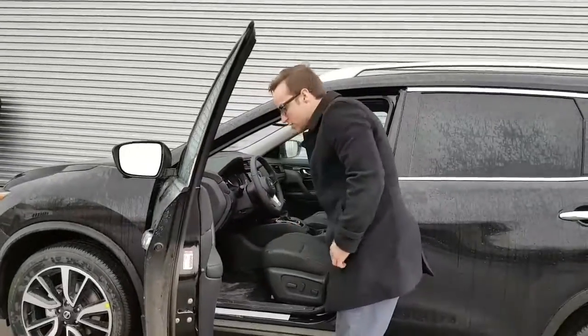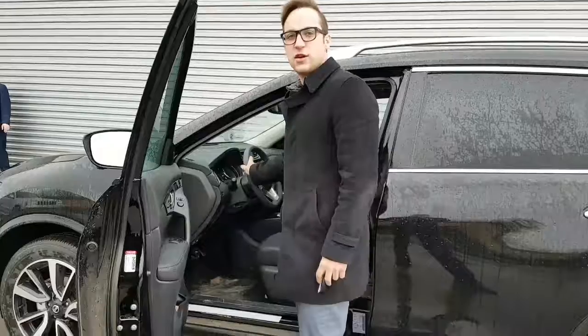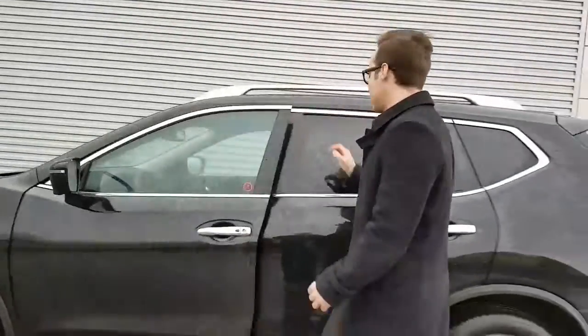You do have power seating with lumbar support, power windows, power locks, power mirrors, and memory seating. You also have a heated steering wheel and heated seats — perfect for a day like today.